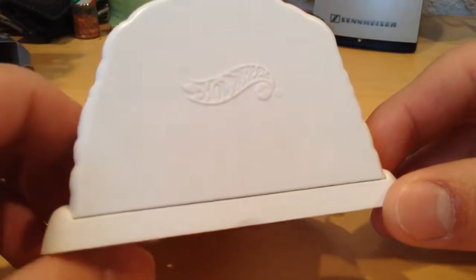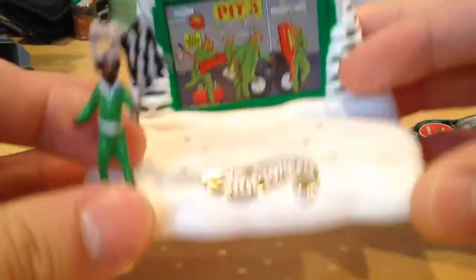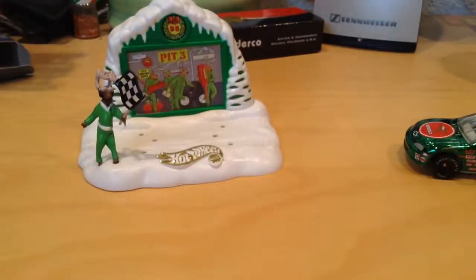I got this as an RAOK package from one of my followers on my blog, who comments a lot. Appreciate that. Let's look at the car.